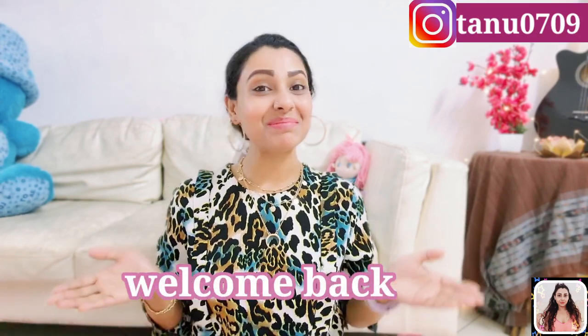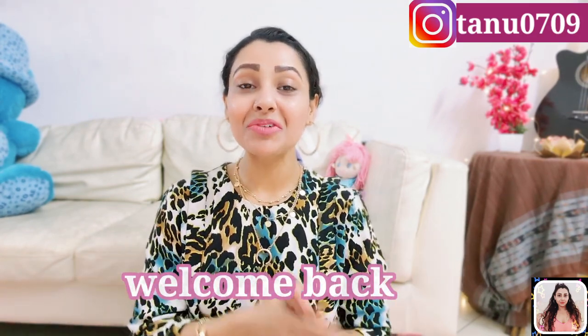Hey guys, this is Tanu and welcome back to my channel. As right now everyone is busy creating their summer wardrobe, here is another summer special haul for you guys. Today I'll show you some beautiful and super comfortable tops that are going to be super trendy this summer. I hope you will enjoy watching it — please make sure to subscribe to my channel for more fashion, fitness and lifestyle related content, and you can follow me on Instagram as well, link in description.